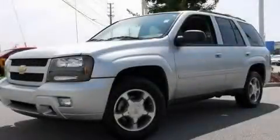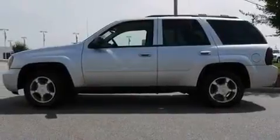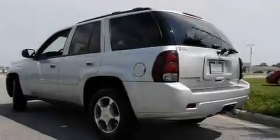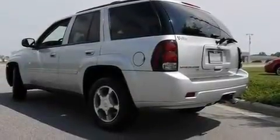This is a 2009 Chevrolet Trailblazer — for when safety, size, and space are of importance. It has a 4.2-liter, six-cylinder engine, a four-speed automatic transmission, and four-wheel drive.